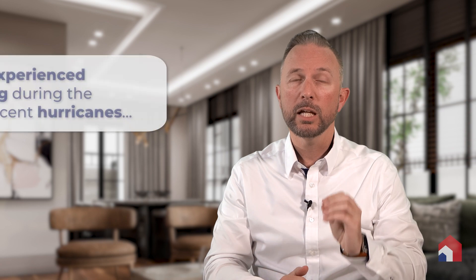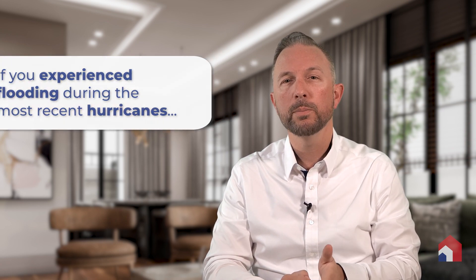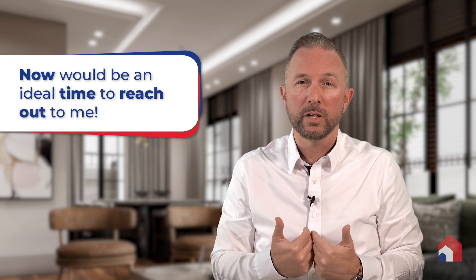Additionally, if you live in an area newly affected by a flood risk map change, there's an exception there as well. If you experienced flooding during the most recent hurricanes, now would be an ideal time to reach out to me as a trusted real estate advisor. FEMA may be making changes to local flood risk maps and I can help you navigate whether or not you now live in a high risk flood area and what that means for you, your home, and your insurance needs.